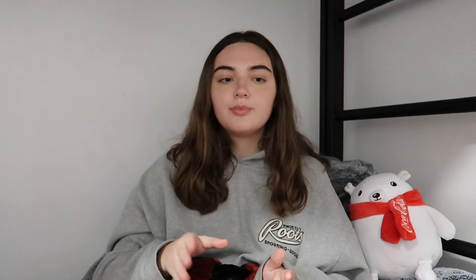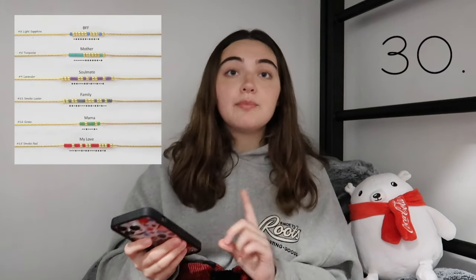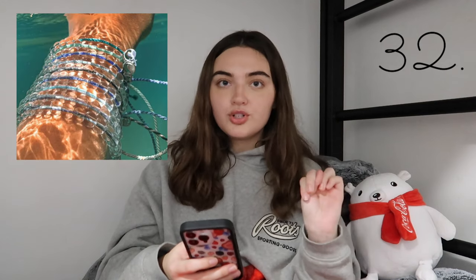For bracelets, I have Little Words Project, which I'm actually an ambassador for — I'll put the code on screen for 15% off. They're beaded bracelets with little words on them like 'self-love' or 'confidence' to spread a positive message. Each bracelet has an individual code you input on the website, and when you're done you can hand it to a friend who can upload it and see where your bracelet travels. You can also do custom ones; they hold up well and come in different sizes. Next are Karen Lazar bracelets — also beaded, gold, very timeless. Also Morse code bracelets, Pura Vida, and 4Ocean bracelets, which clean up trash from the ocean and beaches with every purchase.